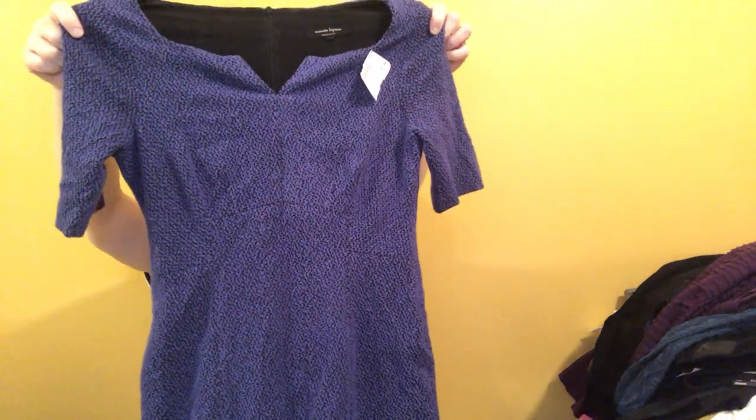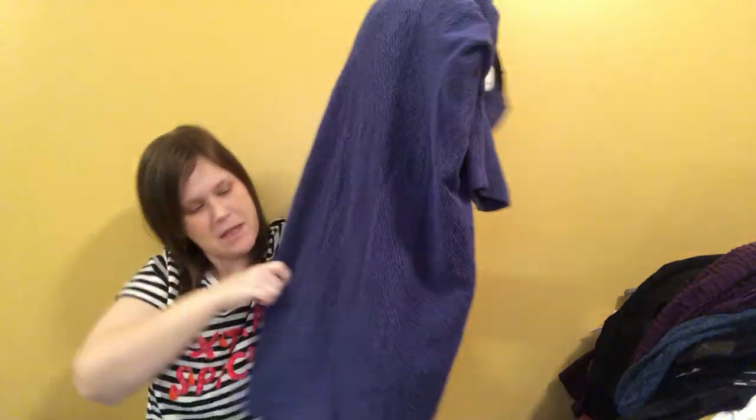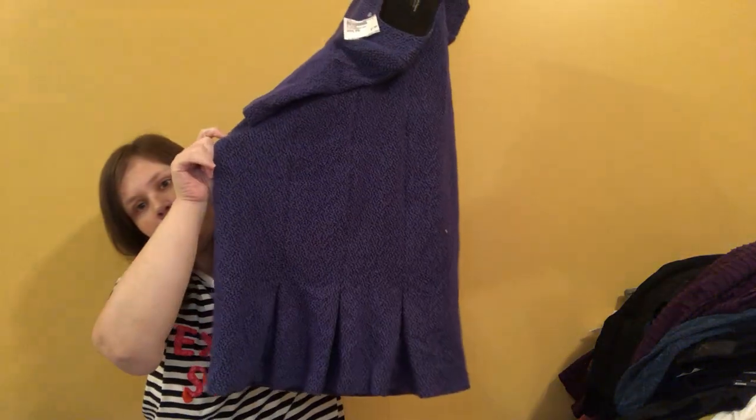This is a Nanette Lepore, size 4 — only marked seven dollars in the first place. I don't expect to make a whole lot on that, but look at the fabric — it's kind of purple with flecks of black in it, a thick heavy-duty fabric, fully lined with a soft black fabric. It's very classy, a good work dress. And look at the bottom — it's pleated in the back. Pretty! Man, this is quite a pile I have going here.